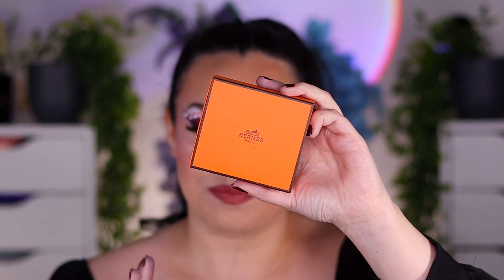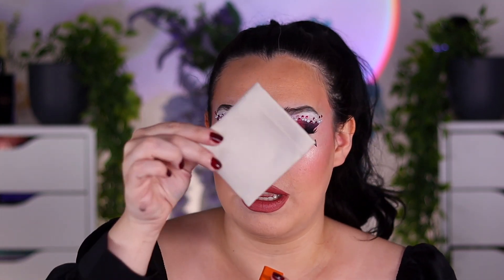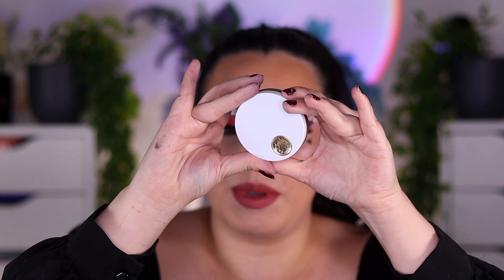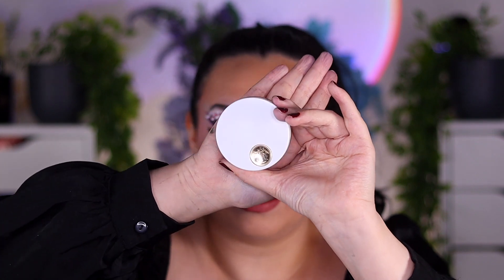This one is called the Ombre Petals I believe. It does come in this cardboard casing here, just to show you guys what it looks like. This palette is going to retail for $108. It comes in the Hermes orange box. It does slide open and there is a canvas pouch inside which houses the eyeshadow palette. From the pictures I thought this was going to at least be a little bit bigger than what it is, but it is incredibly tiny — about the size of my palm.